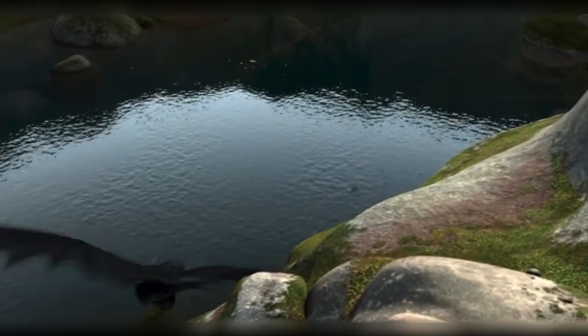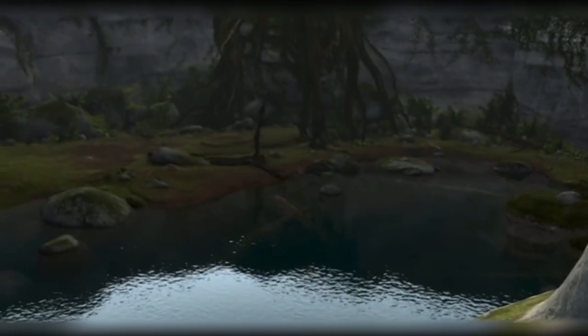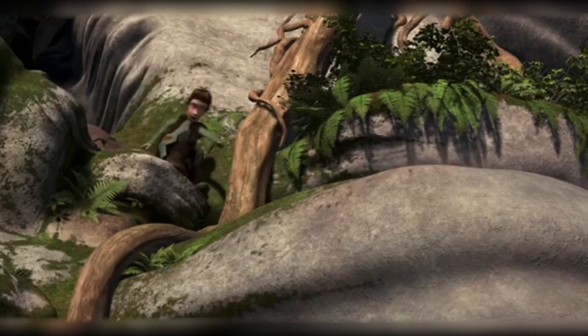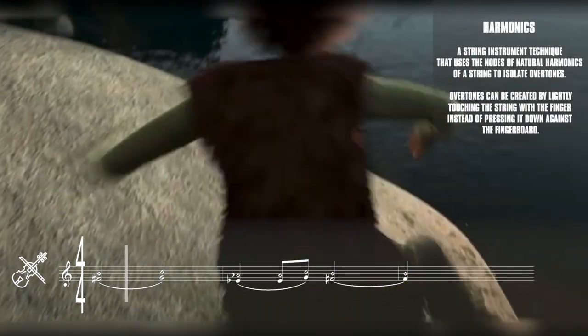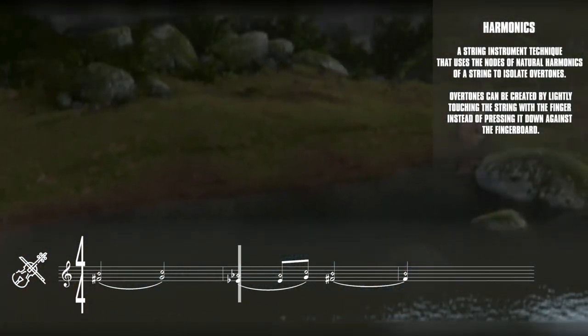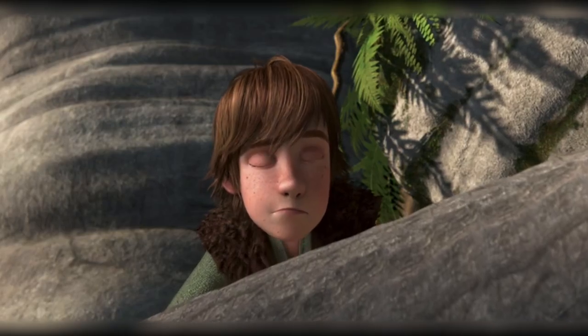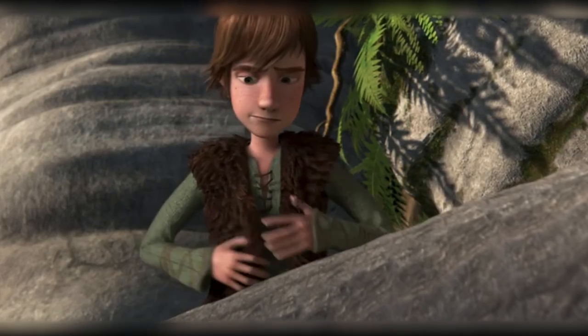At 20 minutes and 40 seconds into the film, Hiccup encounters Toothless, unable to take flight, and we hear this mysterious foggy presentation of the flying theme performed in the violin harmonics. The theme is barely audible and perfectly mimics the lack of clarity Hiccup has about Toothless.